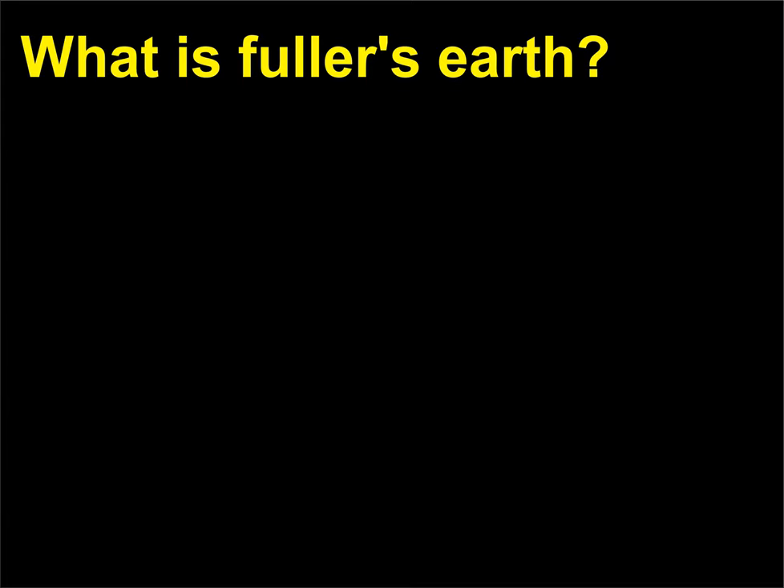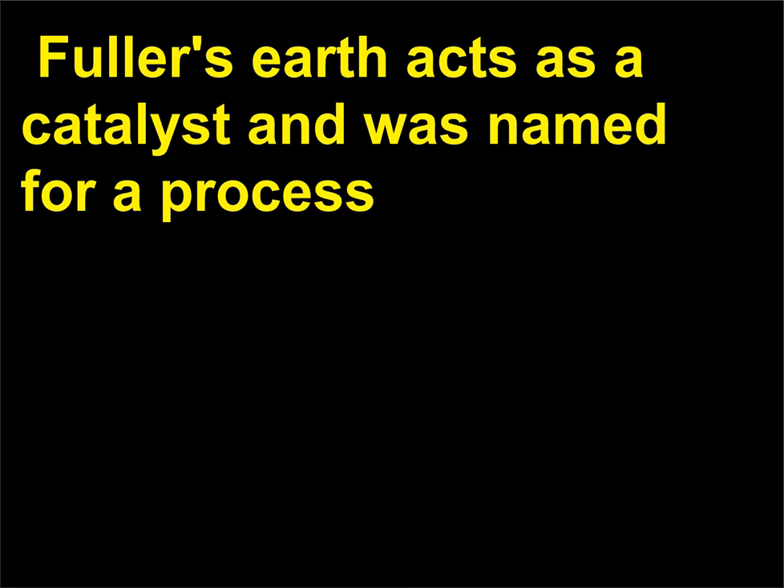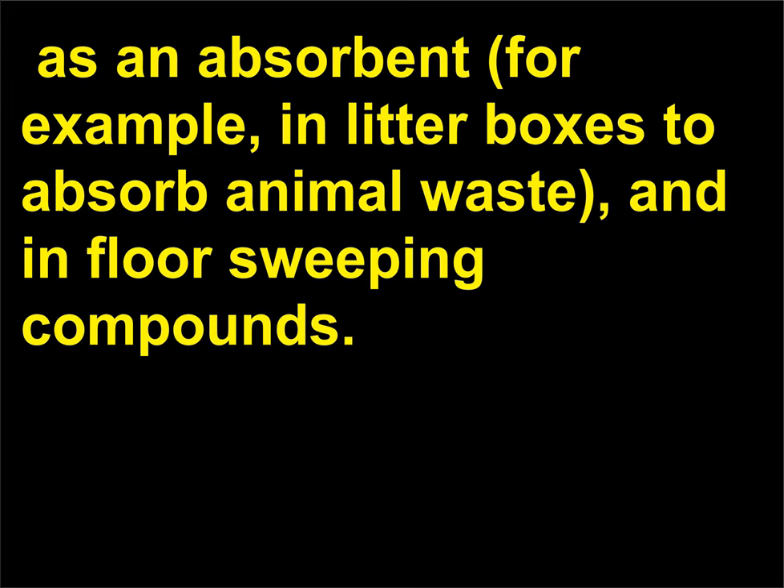What is Fuller's Earth? It is a naturally occurring white or brown clay containing aluminum magnesium silicate. Fuller's Earth acts as a catalyst and was named for a process known as fulling, a process used to clean grease from wool and cloth. It is currently used for lightening the color of oils and fats, as a pigment extender, as a filter, as an absorbent—for example, in litter boxes to absorb animal waste—and in floor sweeping compounds.